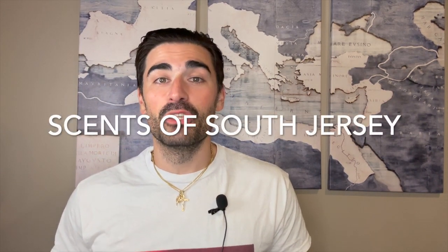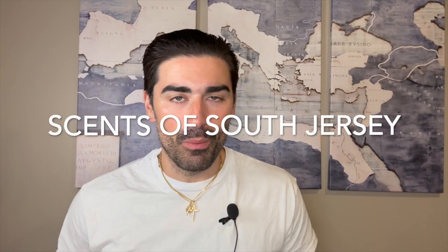Hey, what's going on YouTube, and welcome back to Sense of South Jersey with me for another fragrance video. I got a quick little list for you guys today — I wanted to talk about four alternatives to some vintage classic discontinued fragrances.